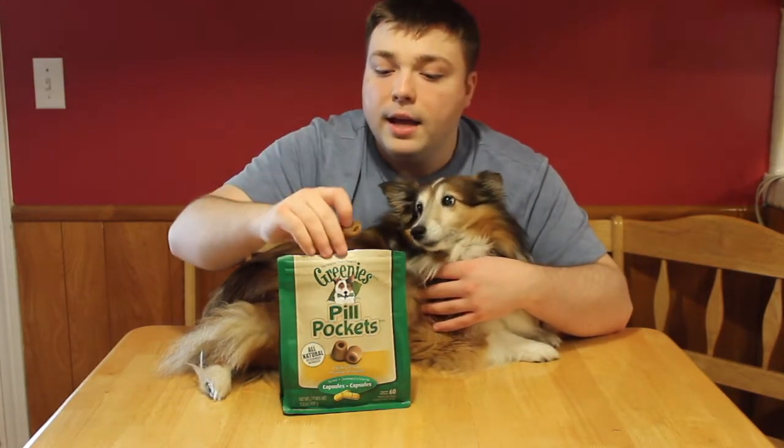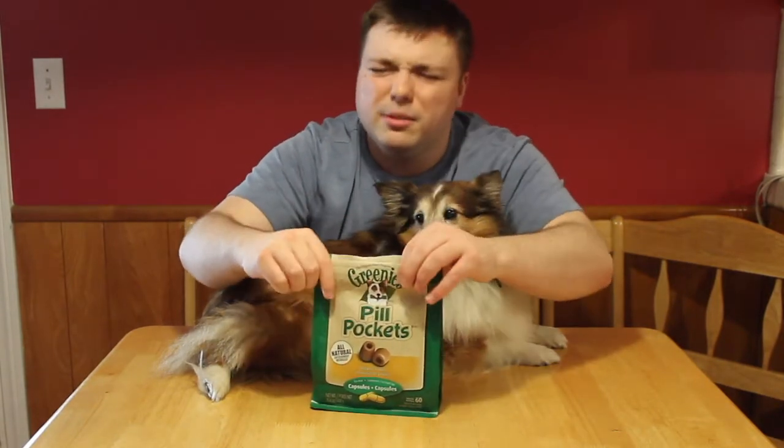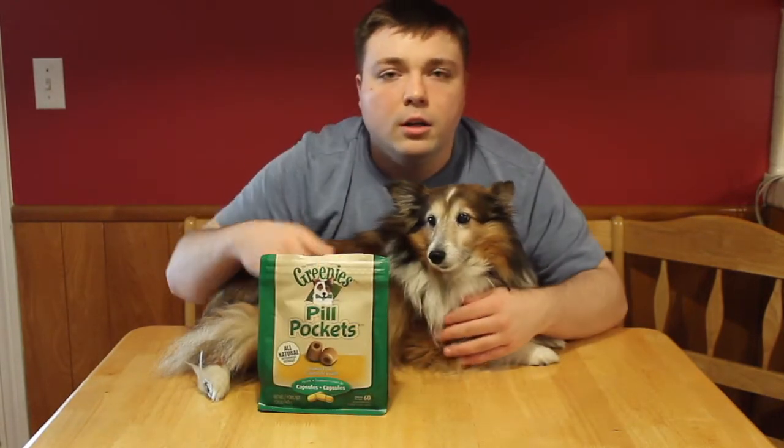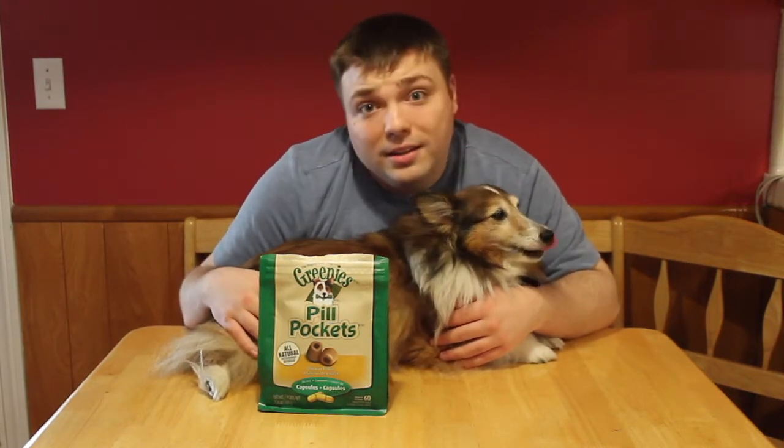You stick the pill in them, then you close them up. The dog is probably smart enough to know there's something in there, but they don't care because it tastes so good.